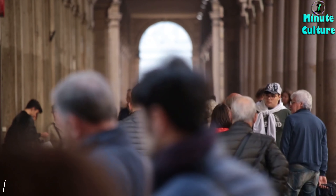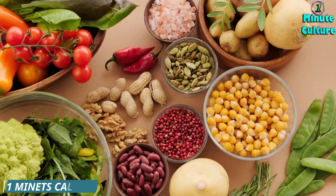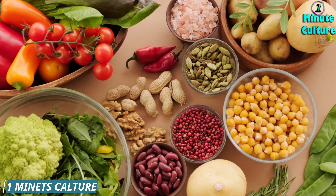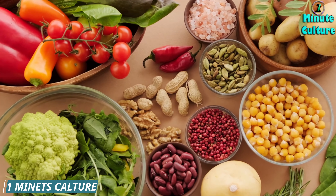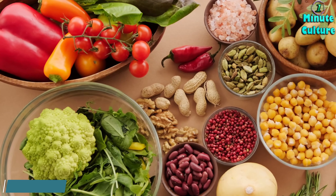4. Red bell peppers. Red bell peppers are low in potassium and rich in vitamins A, C, and B6, along with folic acid and fiber. They help reduce the strain on your kidneys while providing essential nutrients that support overall kidney health.